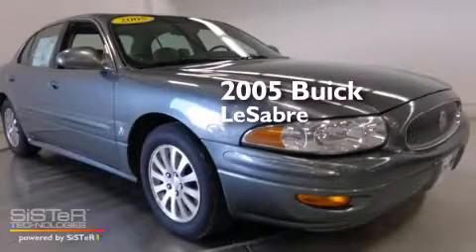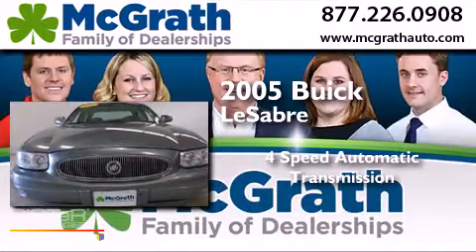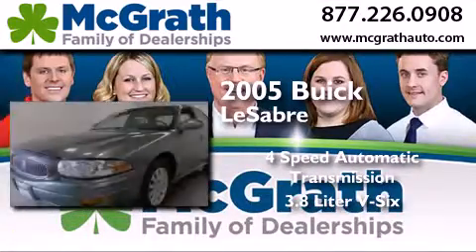This is a 2005 Buick LeSabre. This car has a 4-speed automatic transmission and a 3.8-liter V6.